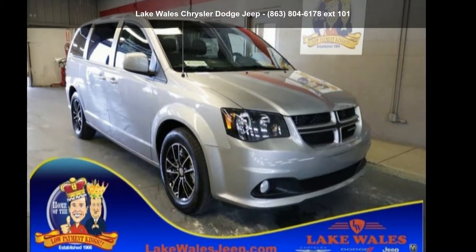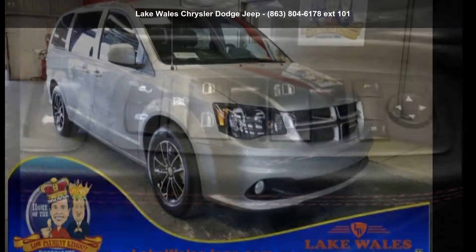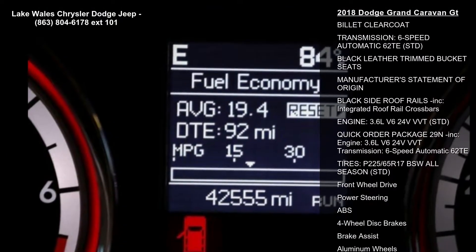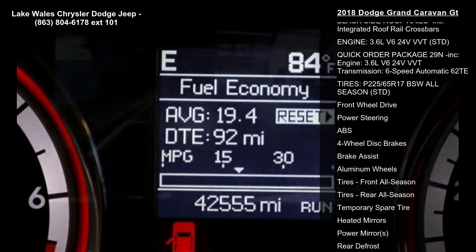Arrive in style with this 2018 Dodge Grand Caravan GT. If you are looking for an automobile with great features, look no further. Enjoy these notable features: